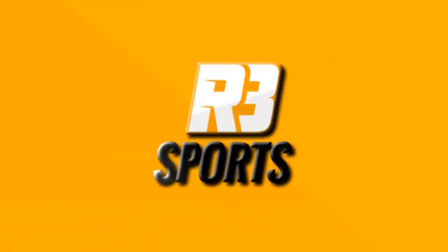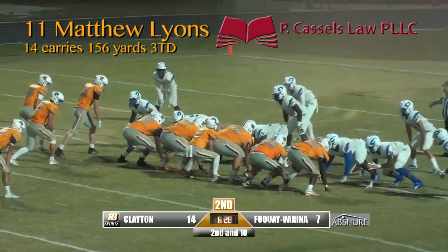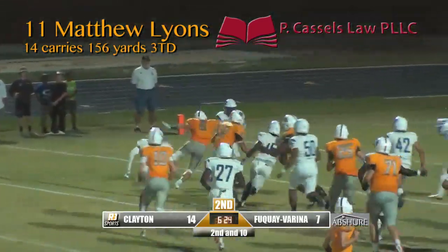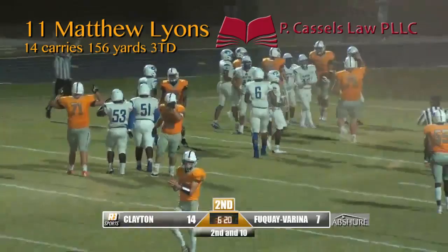The following is a presentation of R3 Productions. Now the Bengals will see a tight strip formation on the left-hand side. This will be a toss sweep. Lions. Touchdown, Bengals!